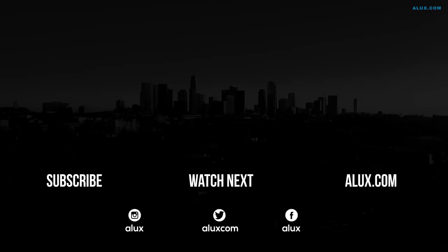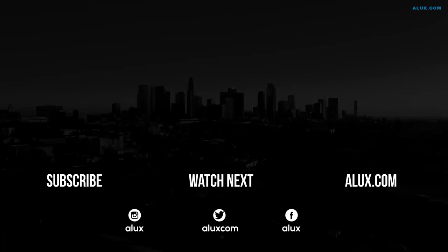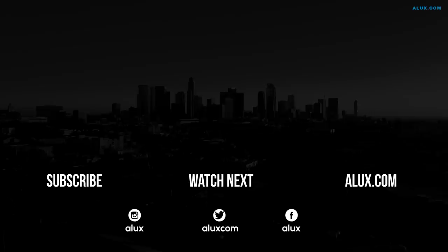Thank you for spending some time with us, Aluxers. Make sure to like and subscribe so you never miss another video. We also handpicked videos which we recommend you watch next. You can talk to us on all social medias or ask a question on our website, alux.com. Thank you for being an Aluxer and we'll see you back tomorrow.